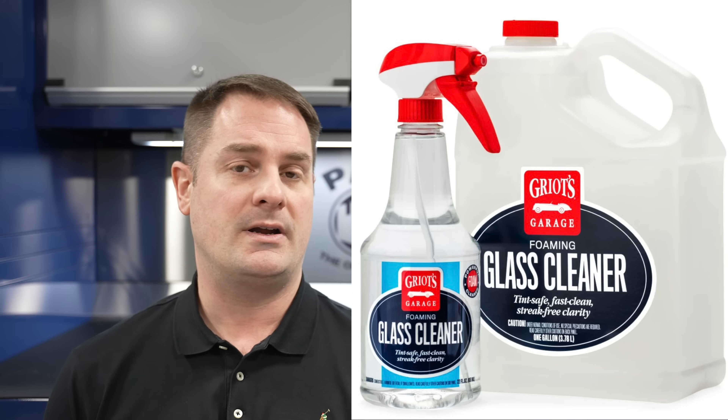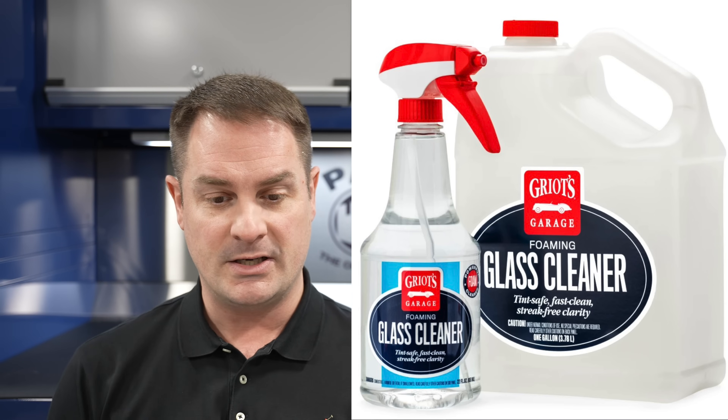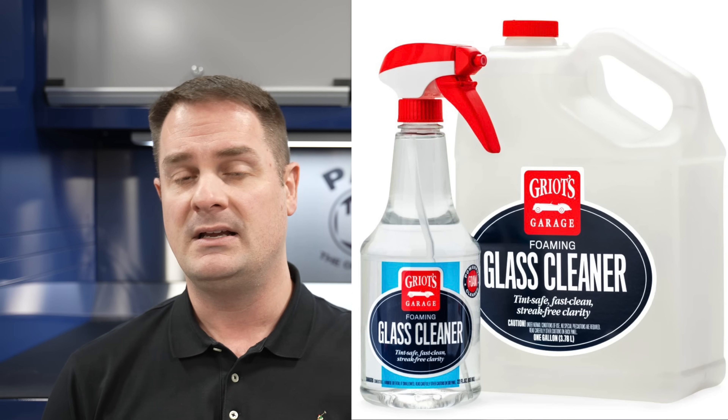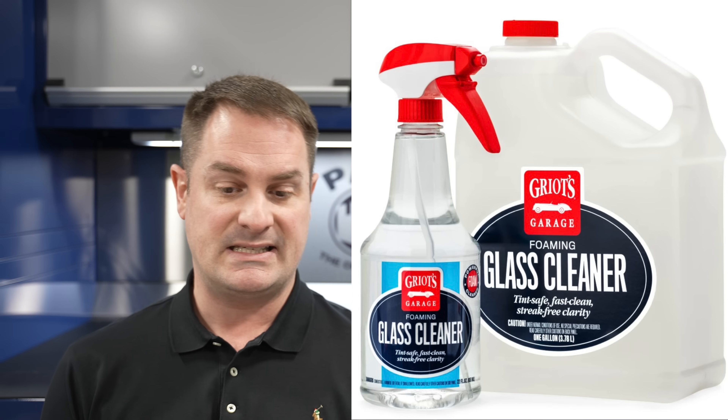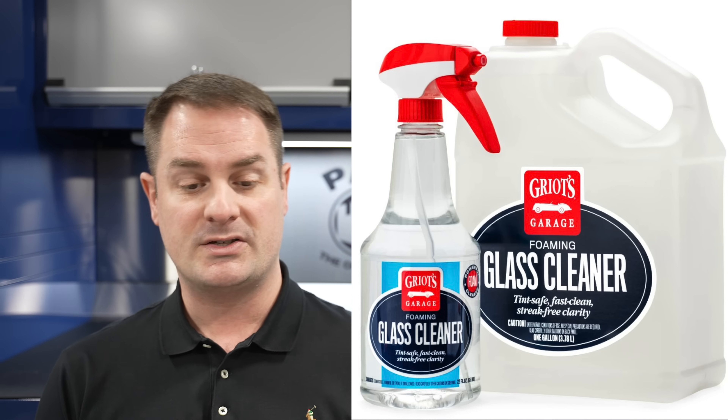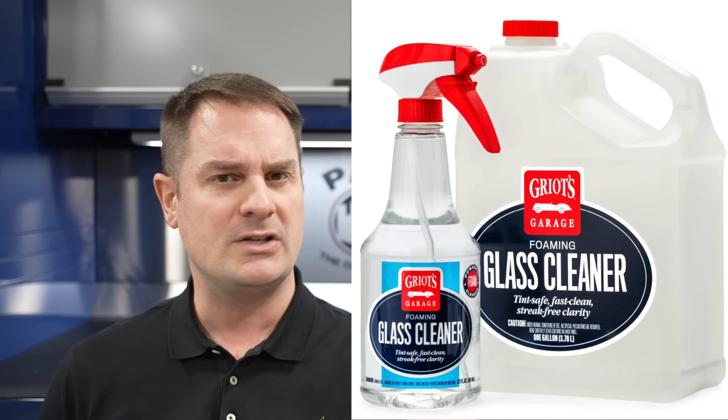The next cool thing they revealed is a foaming glass cleaner. Their regular glass cleaner is already very good, and this one has a foaming-type product and trigger. It's ammonia-free, tint-safe, dye-free, and streak-free. It's going to remove bugs, road grime, and smoke film as well — I was kind of excited about the smoke film claim because that's really hard, and sometimes you need to use degreasers like dishwashing liquid to help remove that initially before finishing off with a glass cleaner.